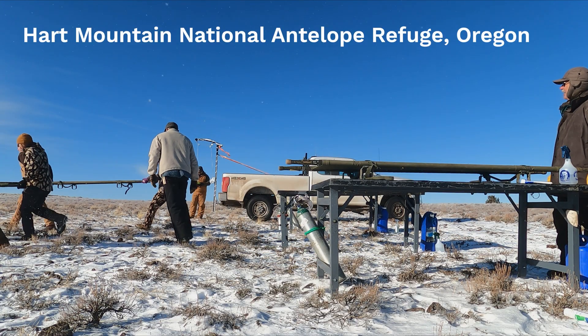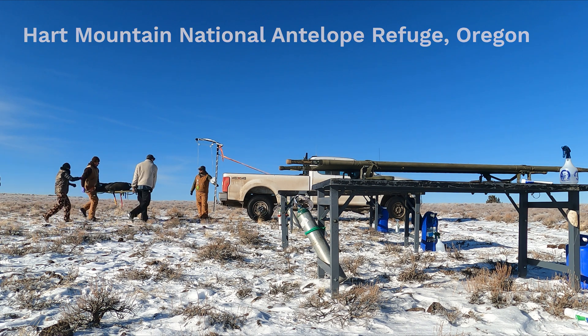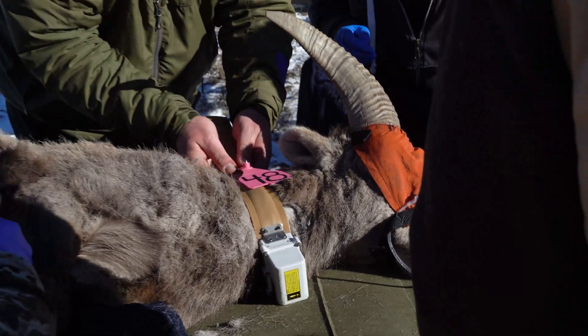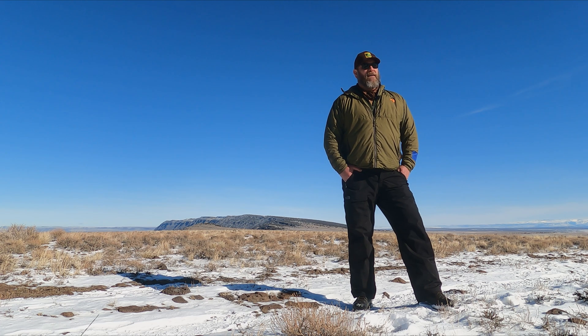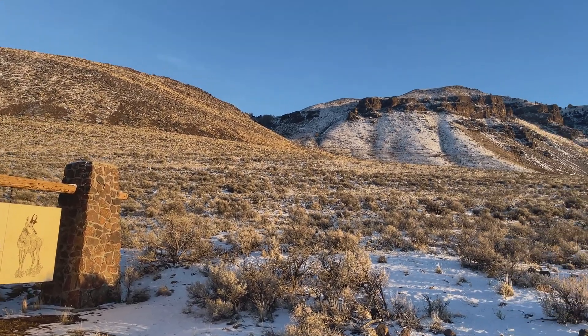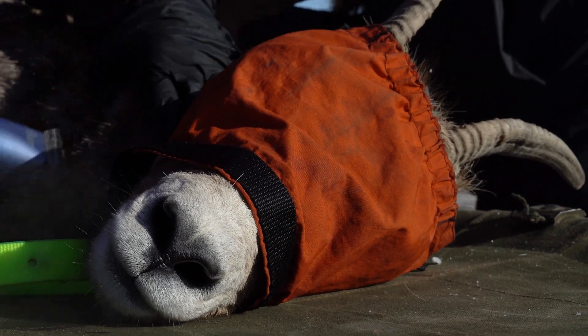Today we're at the Heart Mountain National Antelope Refuge to catch some bighorn sheep. The primary purpose for the catch and the marking of these animals is to monitor adult survival and to try and ensure herd recovery. We're in a place, we have been in a place in recent years, where a very important sheep herd to the state of Oregon and to the history of sheep reintroductions in this state declined precipitously, to a point where there was real concern about the persistence of this herd.